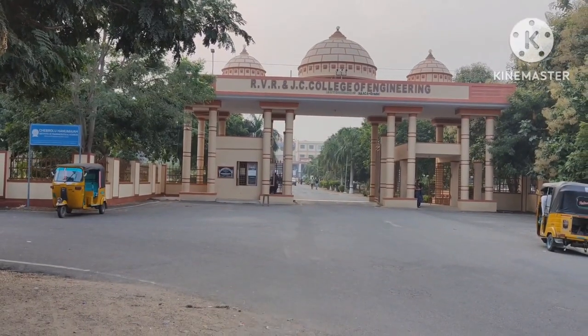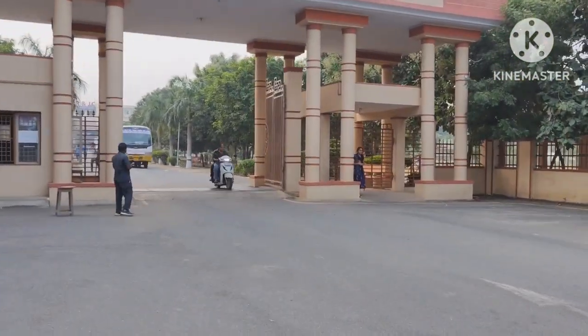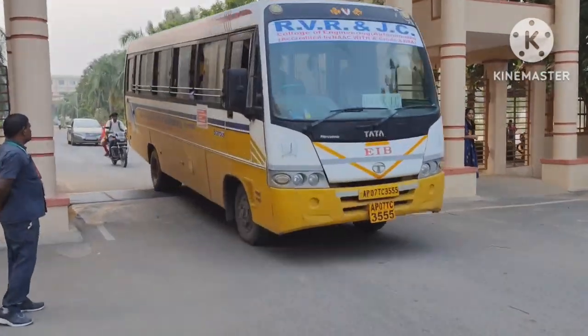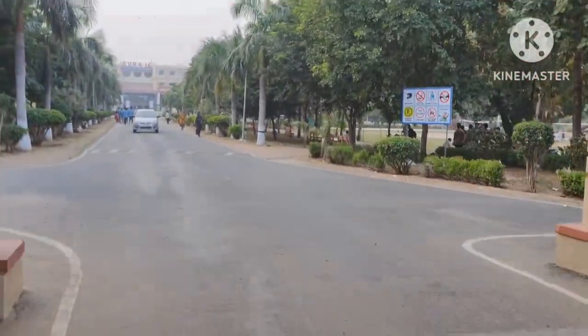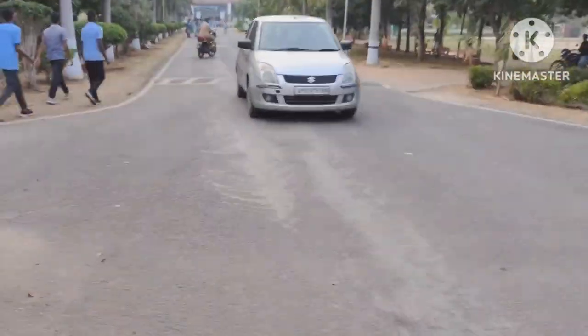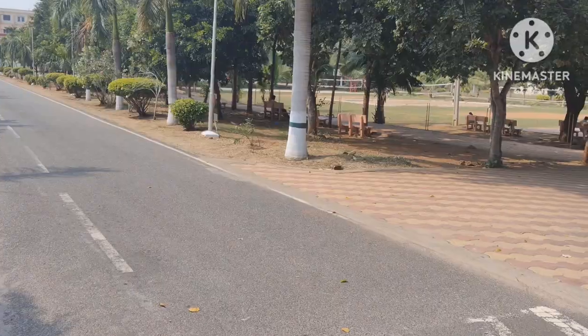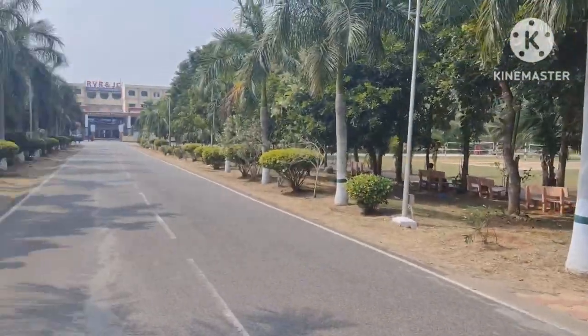This is the main gate of our college. I am using a map which makes it easy for you to follow me. After entering into the main gate, on the right side you have a parking area for students.